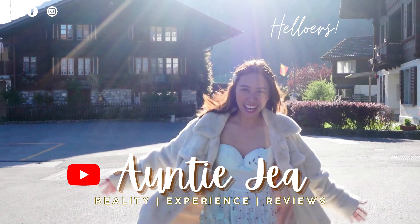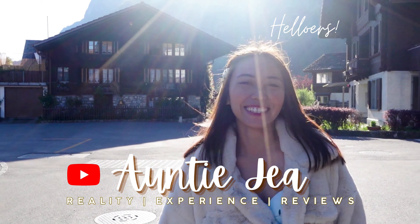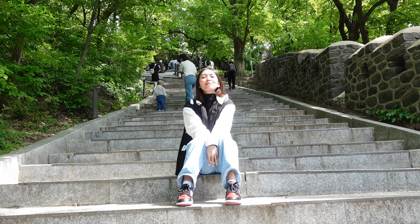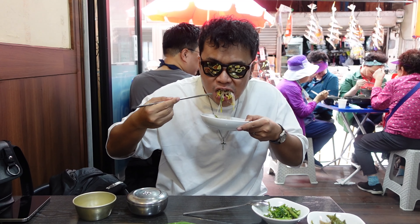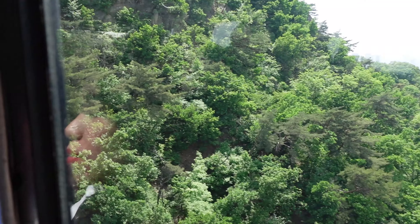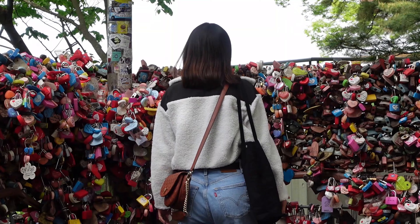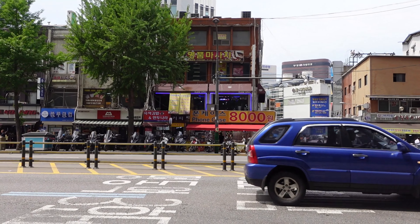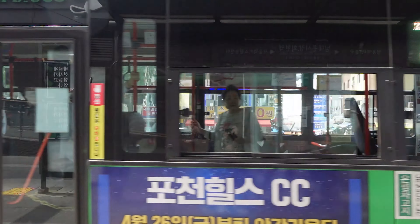Helloers! Welcome to Namsan! It's me, Ali Jaya, and it's our third day here in Seoul. For today, we are here in Namdaemun Market. Unfortunately, there are really a lot of people because it's already lunchtime — it's 12 noon.